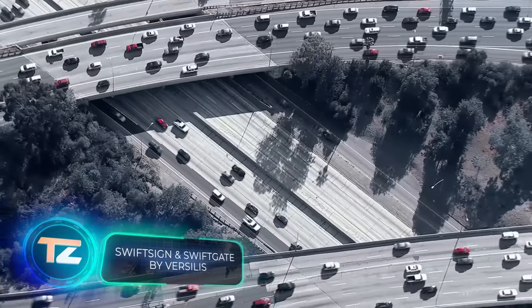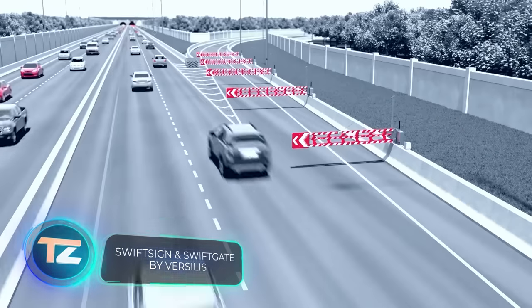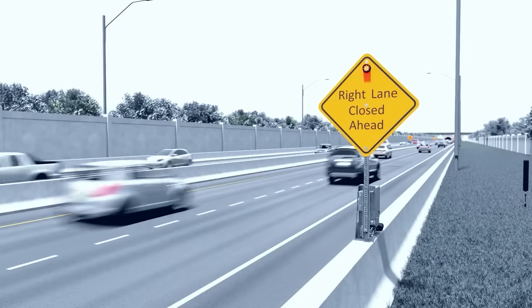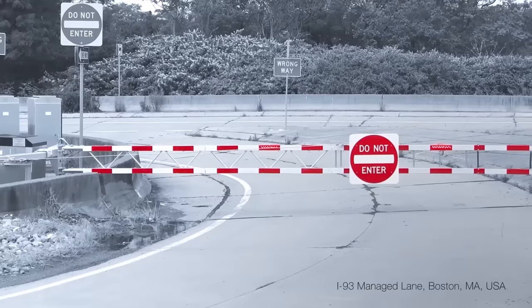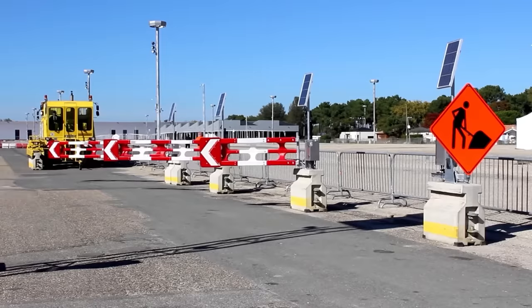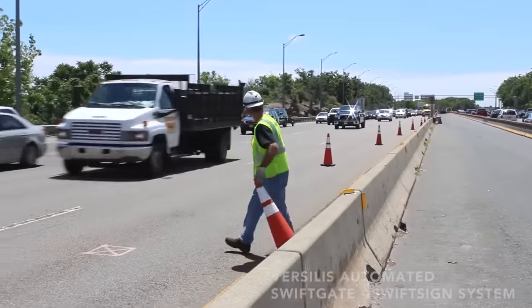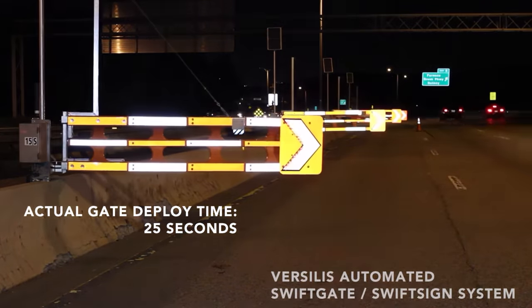A new invention to improve the safety of road workers has been introduced by Vasilis, a Canadian manufacturer specializing in road infrastructure equipment and accessories. These are retractable signs that signal lane changes. Unlike cones and tapes, these sturdy barriers are less susceptible to being knocked down. While they can't be manually moved, when installed throughout a road, they create a convenient system.